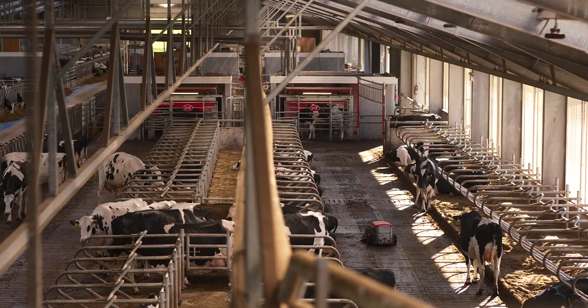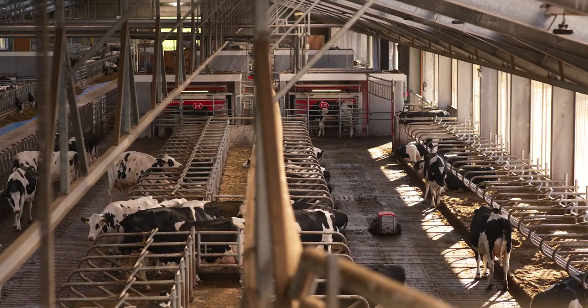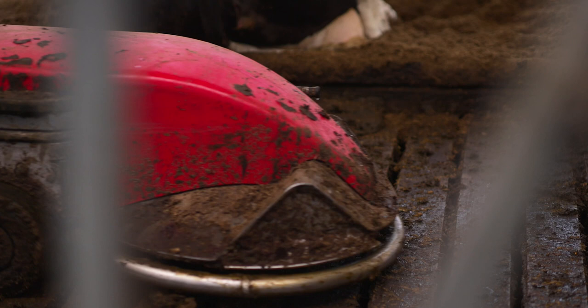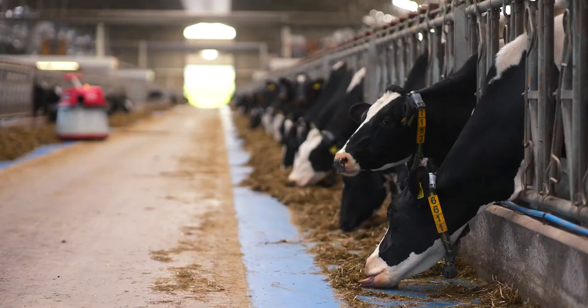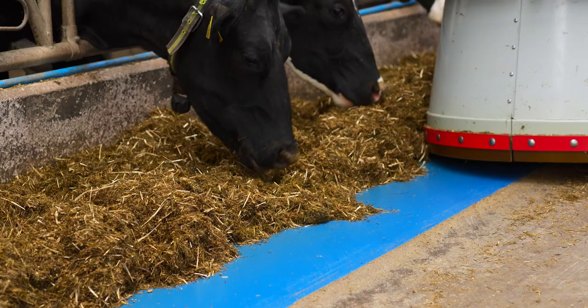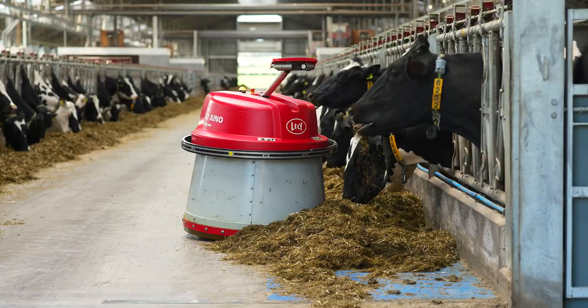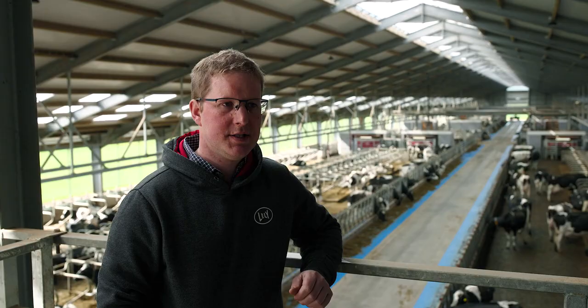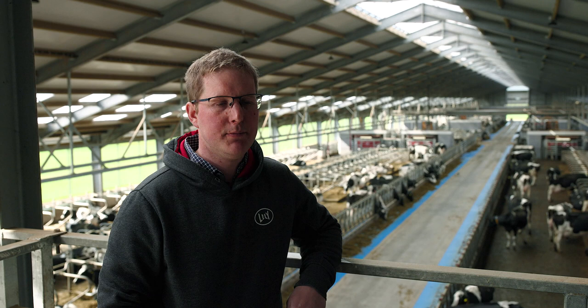We've seen an increase in milk, a reduction in staff, and our cows are clearly happier and very content with the system. The thing I probably like most about the robots is coming out in the morning and hearing the robots working away, the cows happy and content. Our other automated features in the barn — the Lely Discoveries, passages all scraped, the Juno has been down, silage all pushed up — it's a very welcoming feeling to come to this every morning.